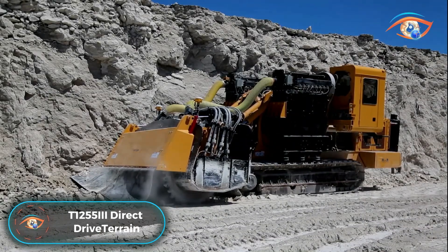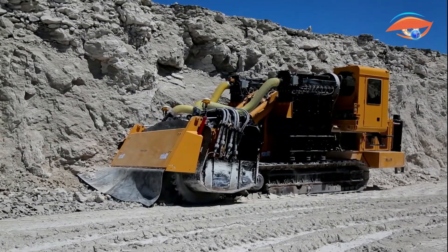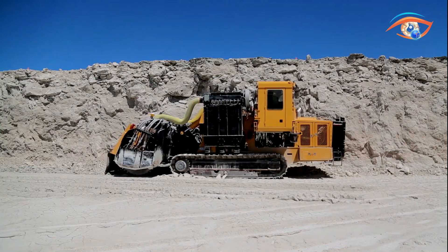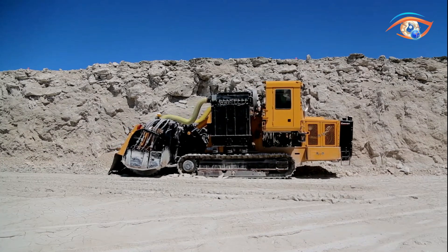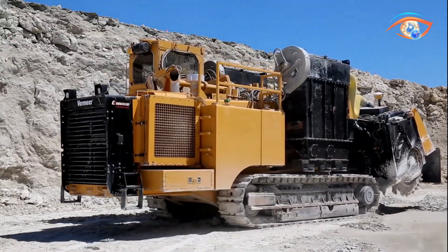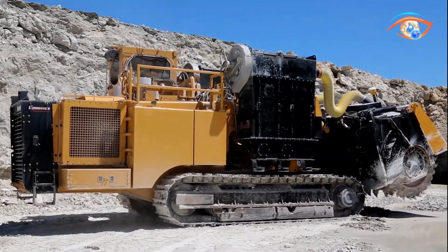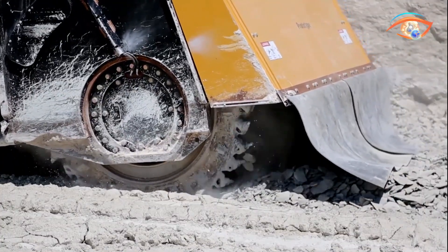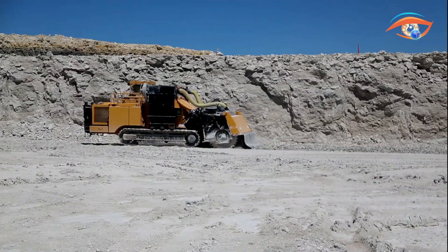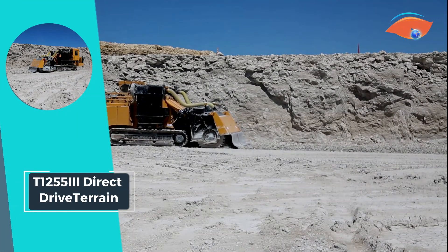The Vermeer T1200 in 553 Direct Drive Terrain, equipped with a single-sided direct-drive attachment, revolutionizes mining operations with its ability to cut an 80-degree high wall while minimizing noise, dust, and vibration. This innovative solution allows mines to boost production by excavating reserves previously inaccessible due to drill and blast restrictions. With an impressive high wall capacity and an elevated, climate-controlled cab, operators can navigate challenging terrains with ease. The Smartech electronic control system ensures precision and efficiency in every cut.